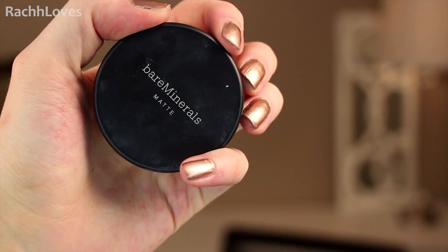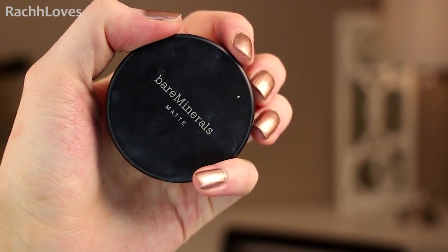And then I set everything with my Bare Minerals Matte SPF 15 Foundation, and this one is in 1N Fairly Light. This just gives me a little bit of extra coverage that maybe I wouldn't get otherwise. It just smooths everything out. It's a very, very fine powder so I find it doesn't look cakey.